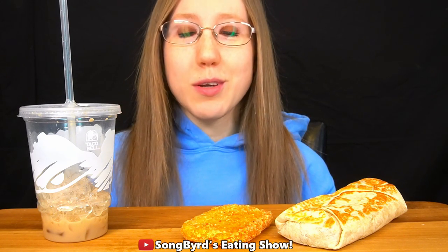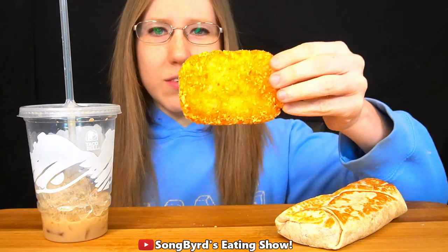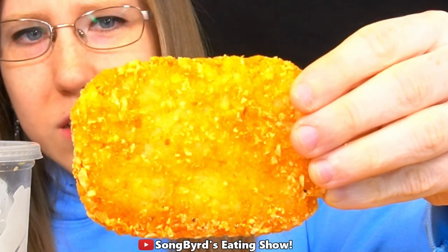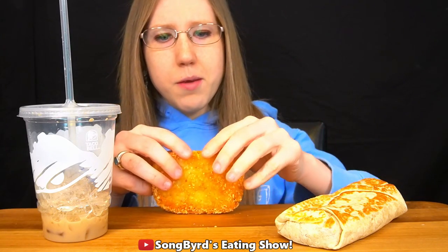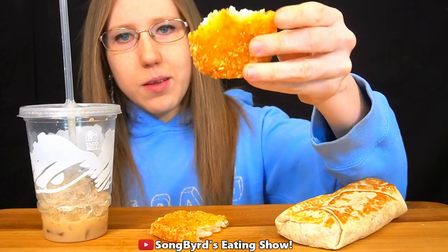The cinnamon sugar coating on the outside really brings out the Cinnabon Delights flavor, and they're perfectly sweet. I might continue to get those in the future — really good stuff. Now I've tried McDonald's hash browns before but not Taco Bell's. It looks pretty similar, but let's go ahead and see how it is.